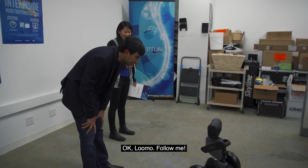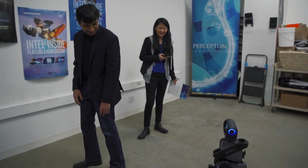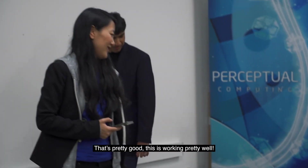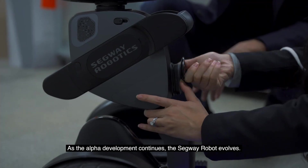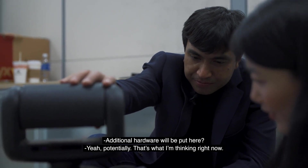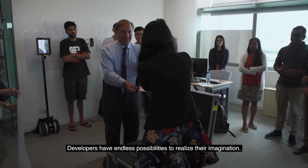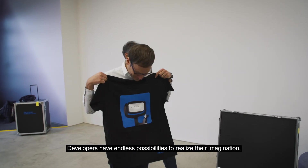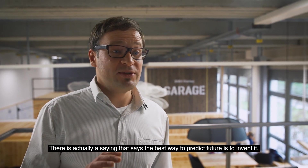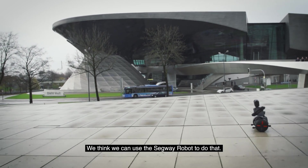Okay, Lumo — follow me. That's pretty good. This is working pretty well. As the Alpha development continues, the Segway Robot evolves. Additional hardware would be a projector? Yeah, potentially — that's what I'm thinking right now. Developers have endless possibilities to realize their imagination. There's actually a saying that the best way to predict the future is to invent it, and we think we can use the Segway Robot to do that.